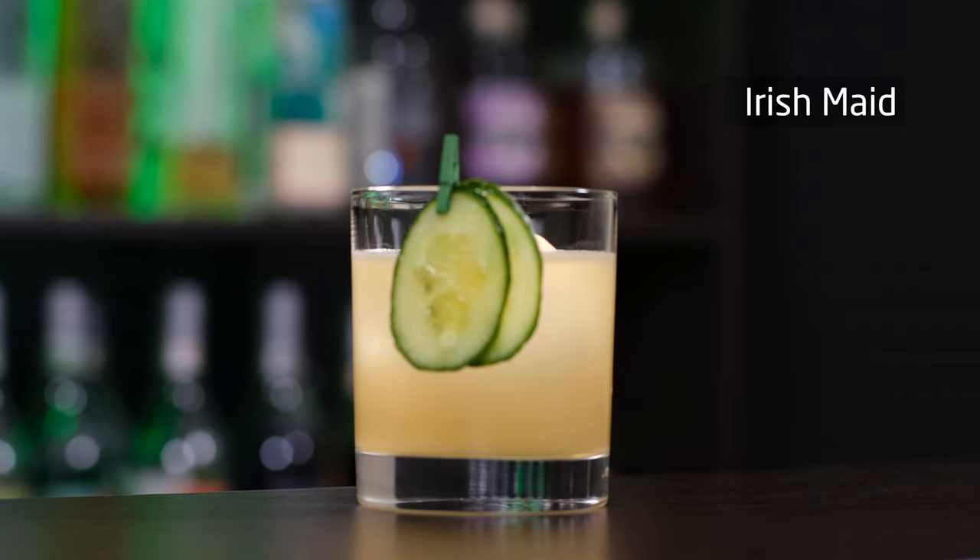The first cocktail is Irish Made. Sam Ross, the acclaimed New York bartender known for creating such modern classics as Penicillin and Paper Plane, created a cocktail named the Kentucky Maid. The drink features bourbon, lime juice, simple syrup, mint, and cucumber. And I'll make Irish Made — a twist on this cocktail with Irish whiskey and a few more changes.